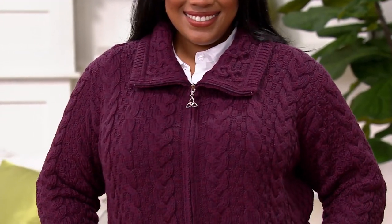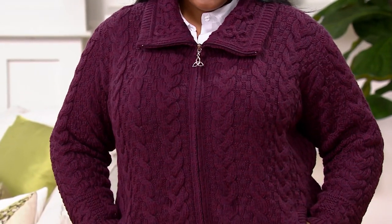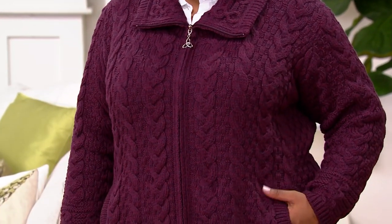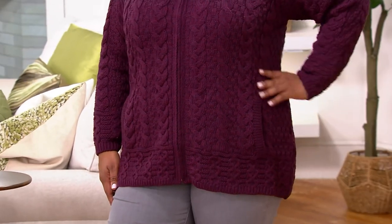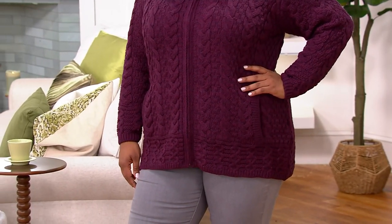Merino wool sweaters are so forgiving — if you get it home and it's closer to your body, it works; if it's a little loose, it works. It literally is the most forgiving of fabrics. Can you tell us how to care for it, Emma? Because they are investments — we know we're going to have them for decades.